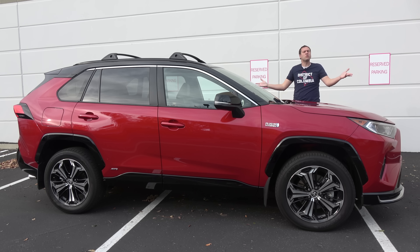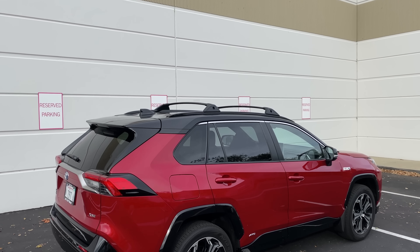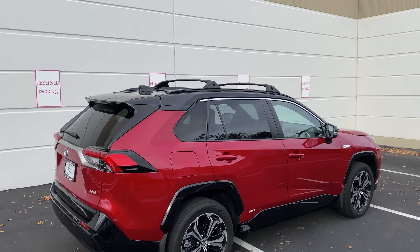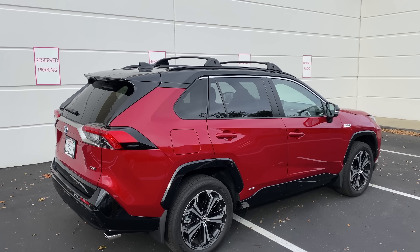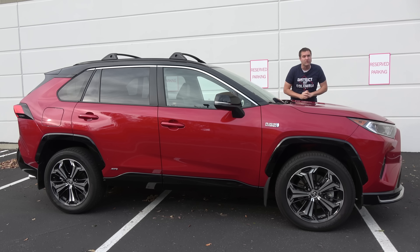This is the 2021 Toyota RAV4 Prime, and it's the second fastest car that Toyota sells. This thing, a plug-in hybrid compact crossover, is Toyota's second fastest vehicle. It has 300 horsepower, does 0 to 60 in 5.7 seconds, and it does a lot more than that too. Today I'm going to review the new RAV4 Prime and show you what I mean.